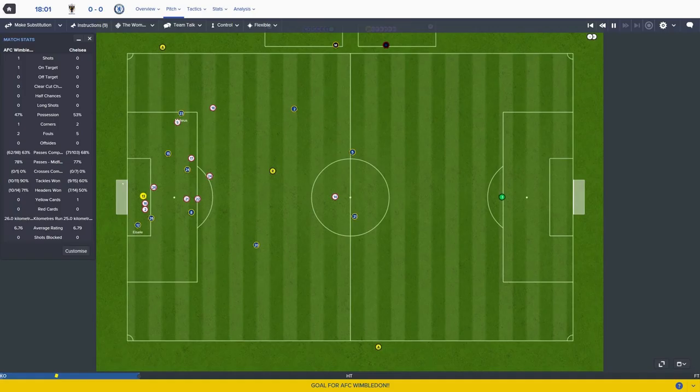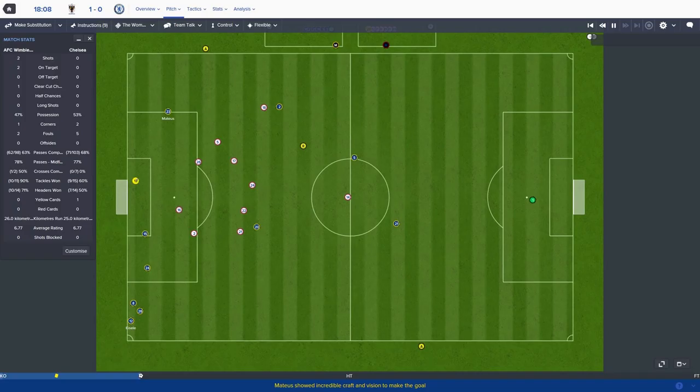Iceland's in there and we lead in the FA Cup semi-final! Philip Iceland with the rotated team and Wimbledon are somehow still doing it against Chelsea, with the Barcelona game coming up soon.